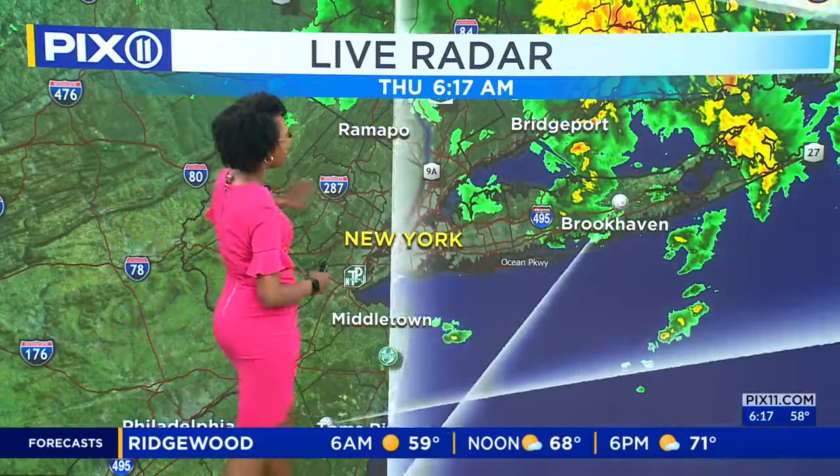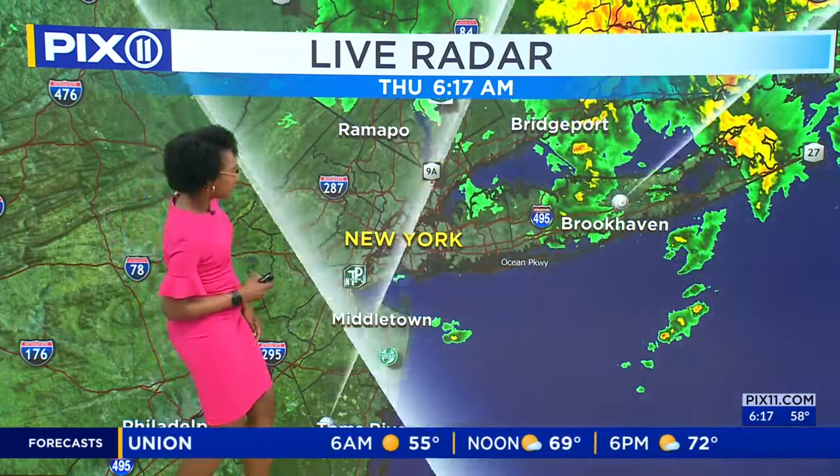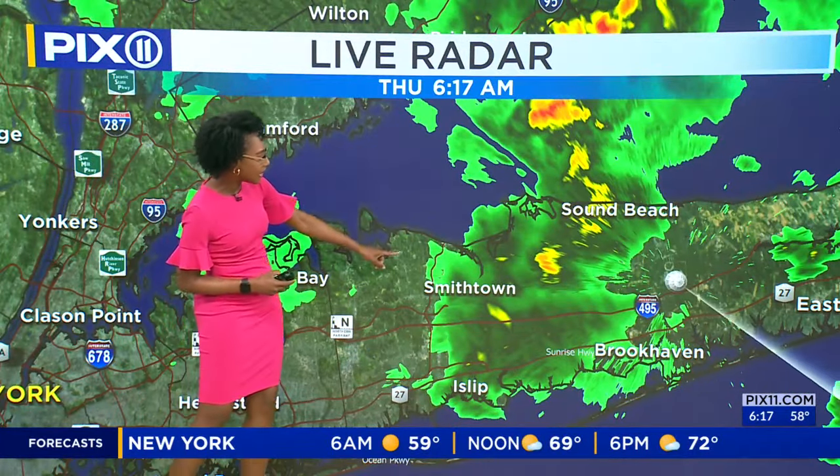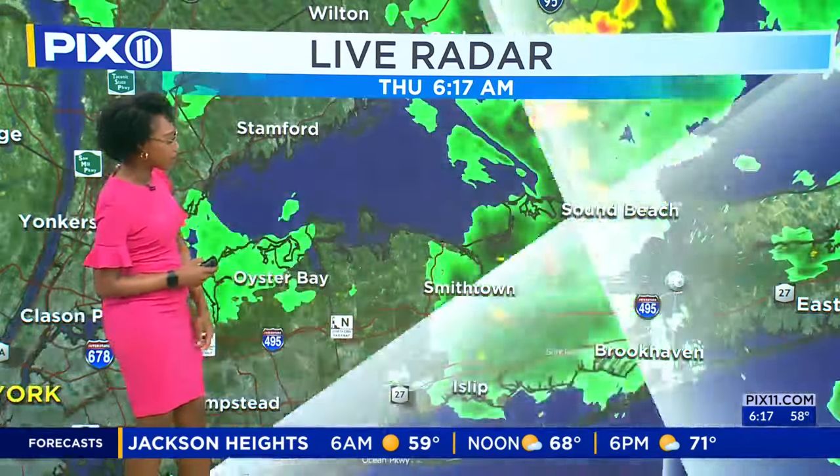But things are improving in our neck of the woods — Eastern Long Island, the last bit to get those showers. Southwestern Connecticut too, along the I-95 corridor. Around Bridgeport and points north, you'll notice some possible downpours, or at least light rain, parts of the Hudson Valley. Northern Nassau County and eastern Long Island, Suffolk County along the L.I.E. — let's zoom in and take a closer look.